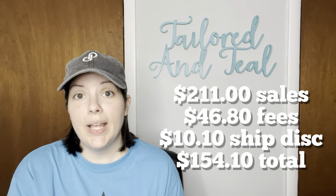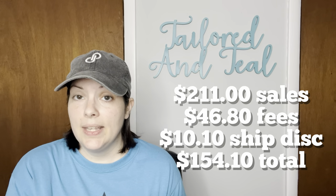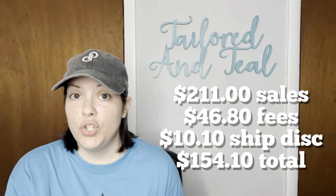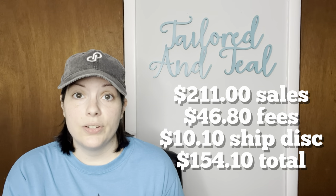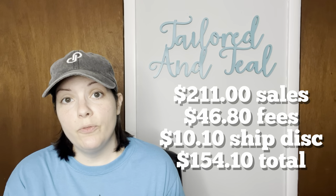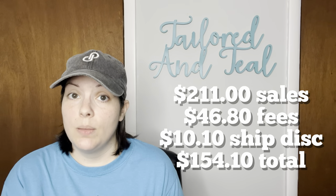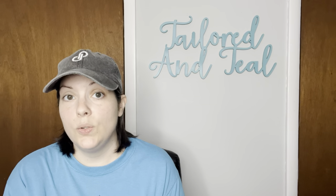Of my 13 sales on Poshmark I made $211 in sales, $46.80 in fees, and gave out $10.10 in shipping discounts, giving me a profit of $154.10. My average sales price for each item was $16.23.